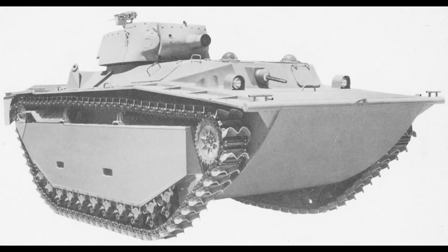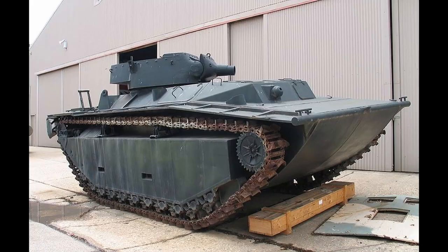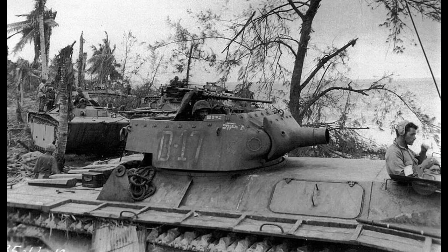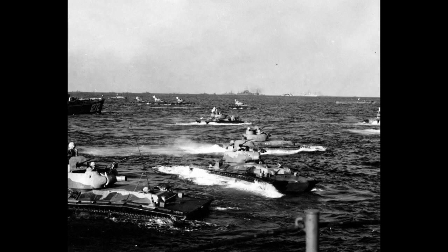Initially it had a single .50 caliber machine gun installed on the turret's rear; however, some models would see two .30 caliber machine guns instead. It also had a cab .30 caliber machine gun. Its armor, at its thickest, was 1.5 inches at the gun shield, with the rest of the turret being 1 inch, and the hull only a quarter inch thick. It maintained the same crew of 6 men. Its combat weight was roughly 40,000 pounds, with a top speed of 25 mph on land and 7 mph in the water.